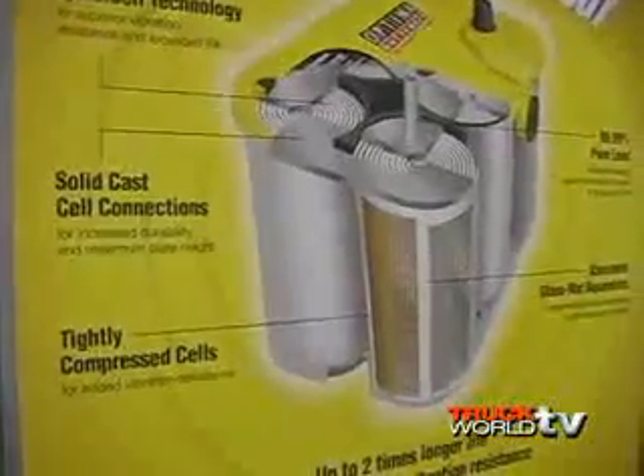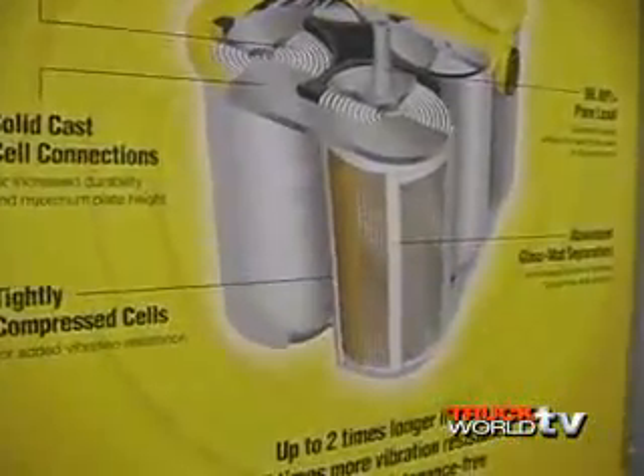I'm here with Randy Hively from Optima Batteries. He's here to tell us about spiral cell technology. Spiral cell technology is a unique way of building a lead-acid battery. Rather than stacking plates on top of each other like traditional batteries, we take two long plates and wind them into a cell.